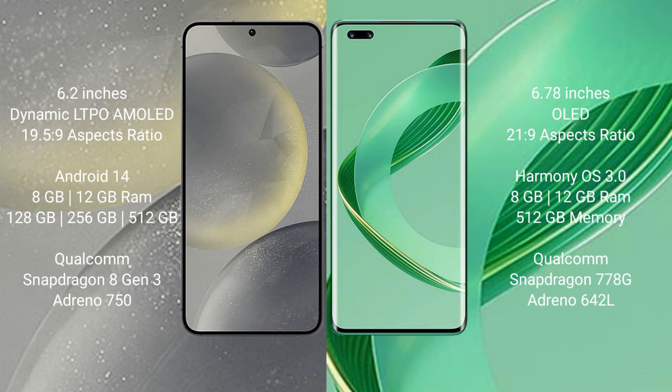Samsung Galaxy S24 runs on the Android 14 operating system. Huawei Nova 11 Ultra runs on the HarmonyOS operating system.